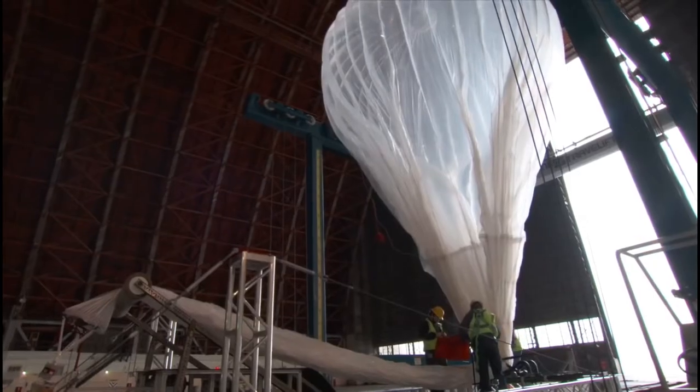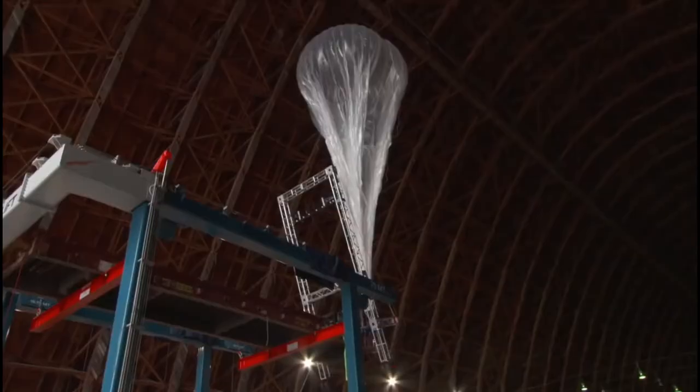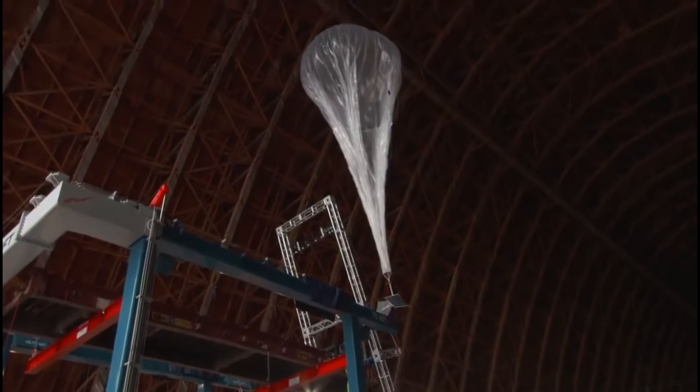From the beginning, it was all we could do to launch one balloon a day. Now, with our automated crane system, we can launch dozens of balloons a day for every crane we have.